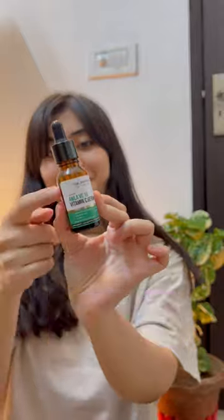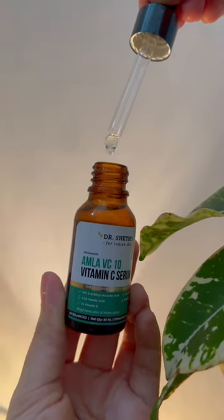Deconstruct's Brightening Serum — this has Niacinamide, which works to reduce pigmentation, and Alpha Arbutin, which will brighten the skin.